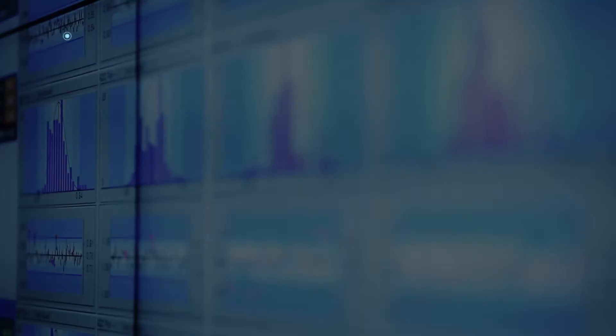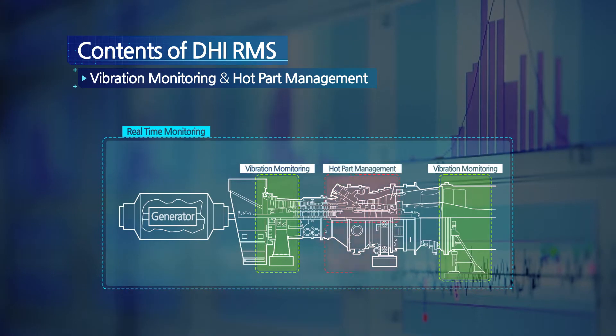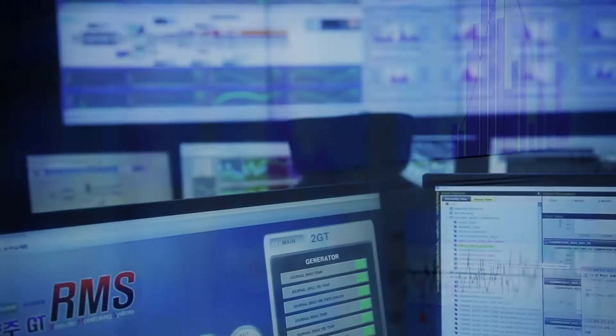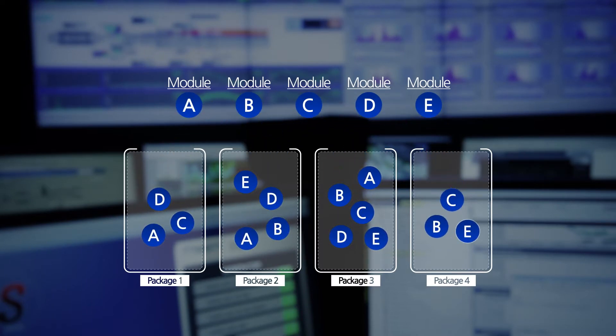Besides, we will build vibration monitoring for major equipment, hot part management of gas turbines, and various module systems that fit our clients' needs, and then supply a specific package of contents to each customer.